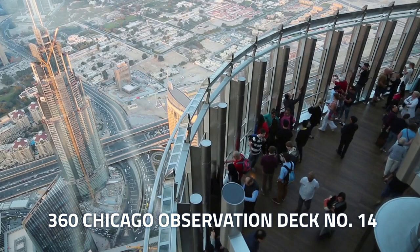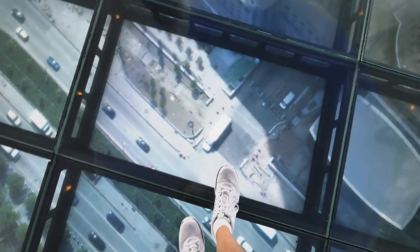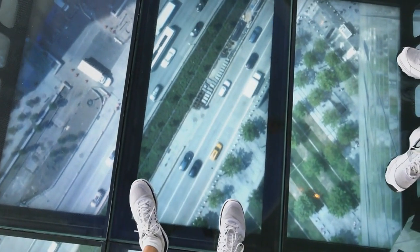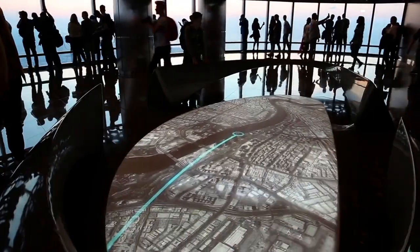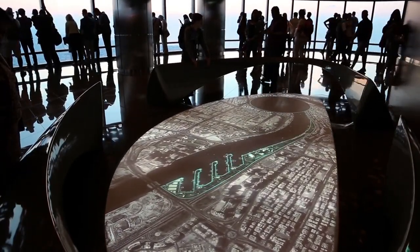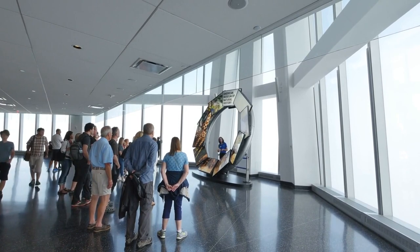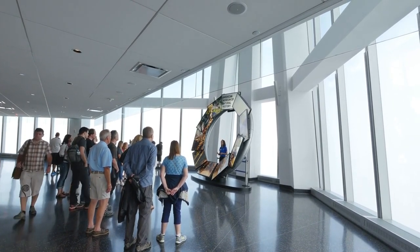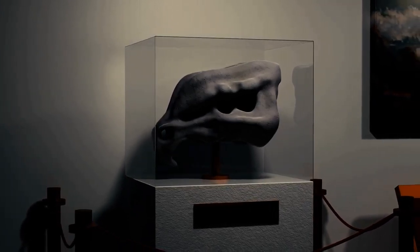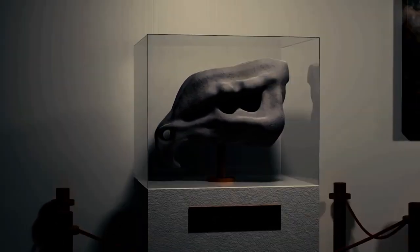Number 14: Formerly known as the John Hancock Observatory, the 360 Chicago Observation Deck offers a spectacular panorama of the cityscape from 1,000 feet above. The floor-to-ceiling windows provide uninterrupted views of iconic landmarks, the winding Chicago River, and the vast expanse of Lake Michigan. Adding a touch of thrill, Tilt — a glass-enclosed platform — allows visitors to lean out over the city for a truly heart-pounding experience. The interactive displays and informative exhibits enhance the appreciation of Chicago's architecture, making the observation deck a captivating destination for those seeking breathtaking vistas.